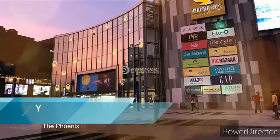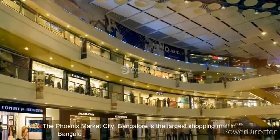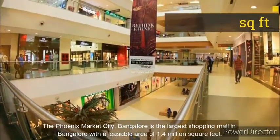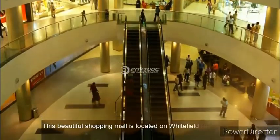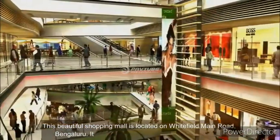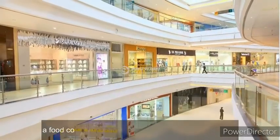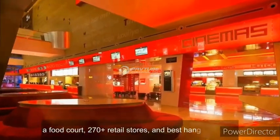Number 8. The Phoenix Market City, Bangalore is the largest shopping mall in Bangalore with a leasable area of 1.4 million square feet. This beautiful shopping mall is located on Whitefield Main Road, Bengaluru. It has a nine-screen PVR cinemas multiplex, a food court, 270-plus retail stores, and a best hangout center.